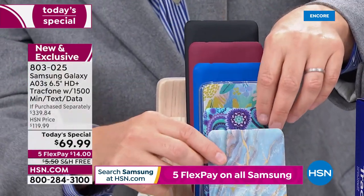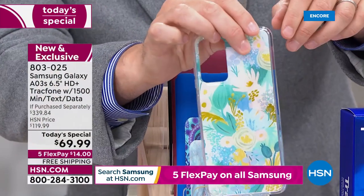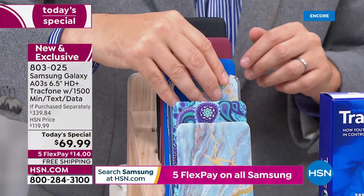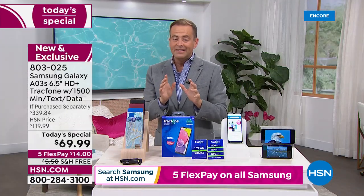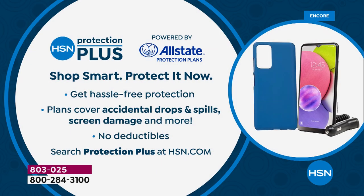Doing well is the blue floral, which is the new color — nice and happy for spring and summer. Incidentally, when you place your order, if you want to protect against broken screens, smashed screens, cracked screens, ask about HSN Protection Plus. We teamed up with Allstate to make sure you are protected with no deductibles at all.